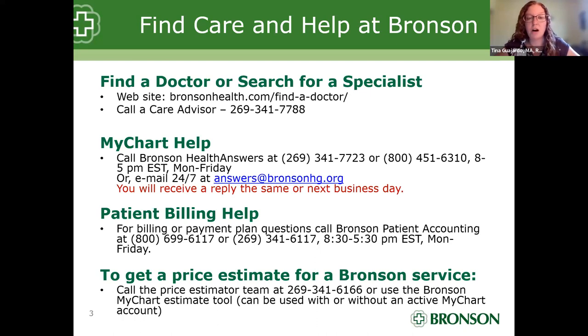Before we get started, we like to begin all of our classes by providing you with some resources on how to find care or access resources here at Bronson. Our first resource is the find-a-doctor or specialist feature on our Bronson Health website, where you can search for a specialist like an endocrinologist or cardiologist. Or if you don't use the website very often, you can always call a care advisor and they can help you find the specialist you are looking for.